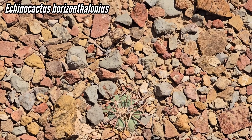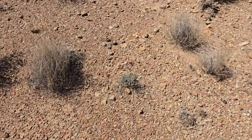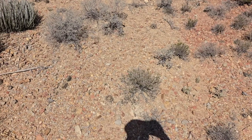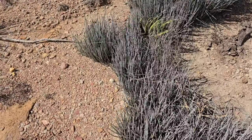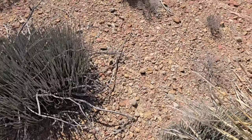There's a nice Echinocactus horizonthalonius also growing somewhat submerged. What were the selection pressures? Herbivores, for instance — you can notice there's not a lot of plants out here, so what is out here gets noticed. If you're a conspicuous-looking plant, you're going to get picked off pretty quickly.